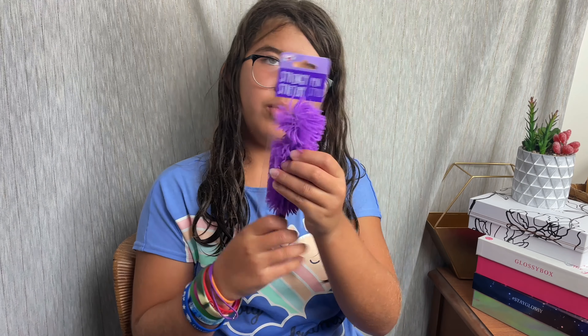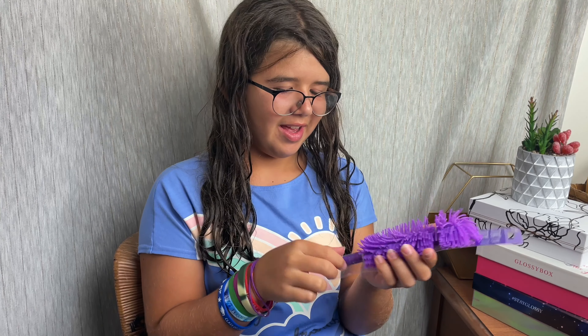Next up is this really cool purple shaggy pen. Oh, it's a pen. That's fun. I got a blue one of these. You know the cats would like that.